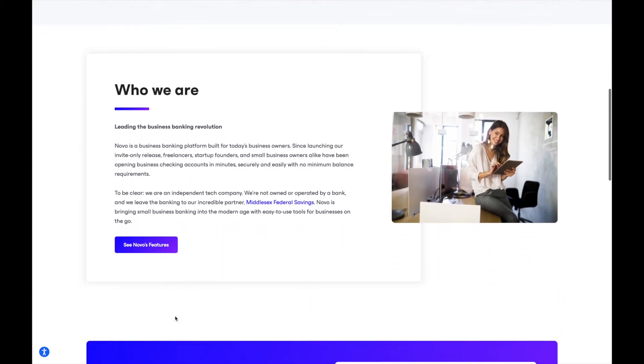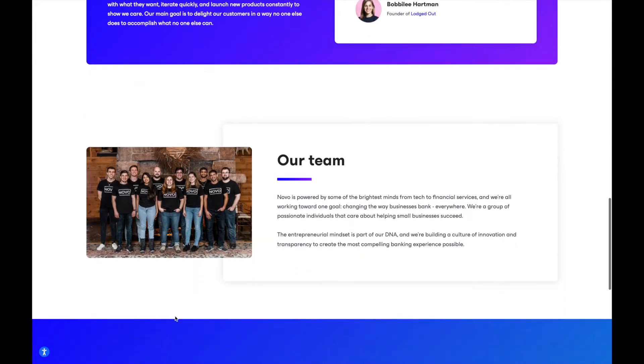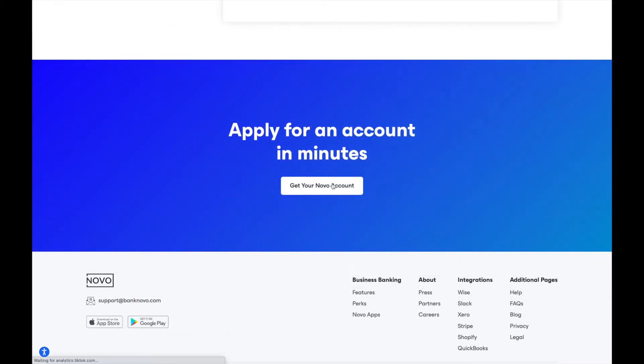I personally use it and have my Google AdSense funds transferred directly to that bank account, just to keep things specifically structured through my business. If you're interested in signing up, click the link in my description. For full transparency, it is a referral link, so I will receive compensation — as will you — as part of their promotion to apply for that account.